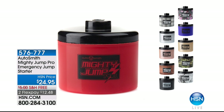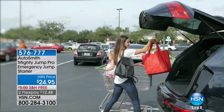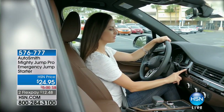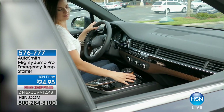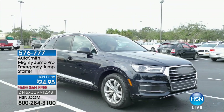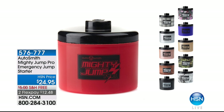Coming up in a moment: the Mighty Jump Pro. If you're stranded or come out of a store and your car won't turn over and you hear that awful sound, pull out your Mighty Jump, plug it into the cigarette lighter, and in about 15 minutes you'll be on your way safe and sound. Stay tuned — that's coming up.